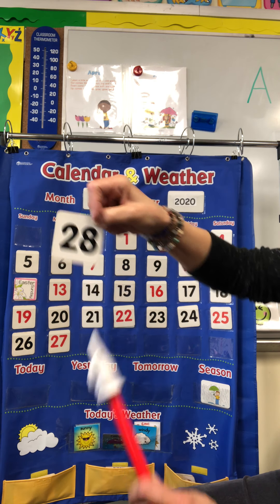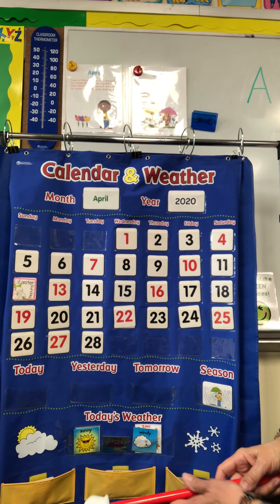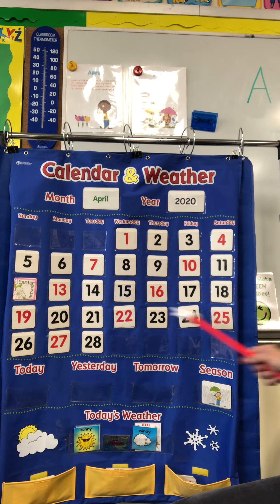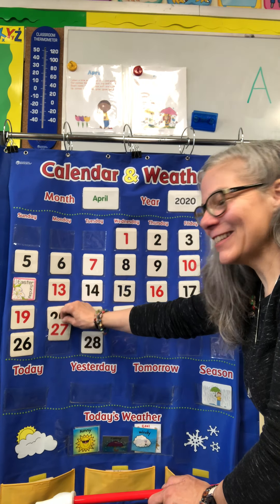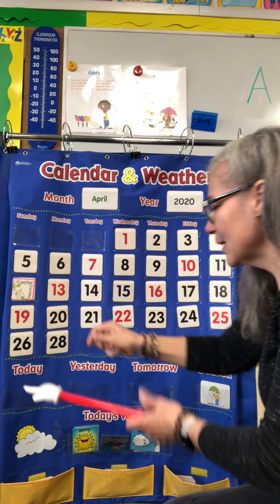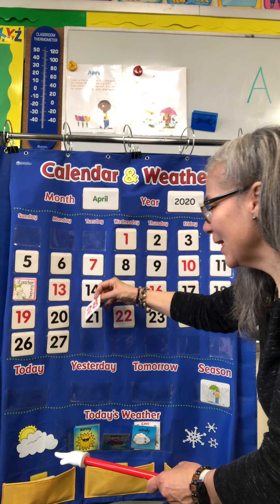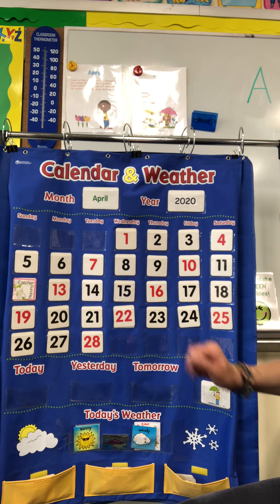A 2 and an 8 — 28. And I'm going to make it black because that's my pattern: black, black, red. Black, black, red. There we go. That fits our pattern — two blacks and a red.